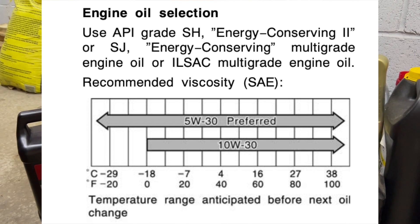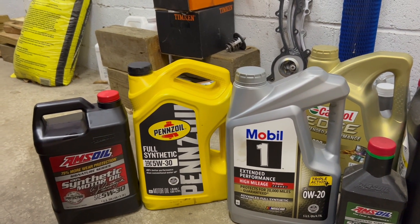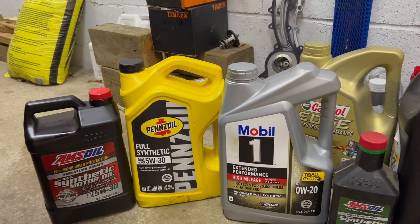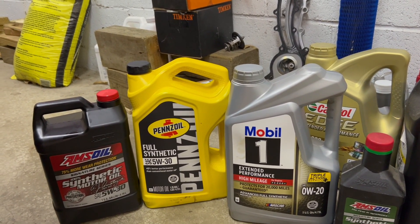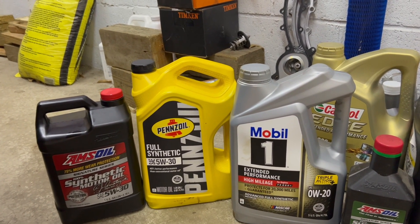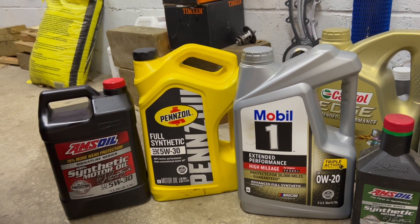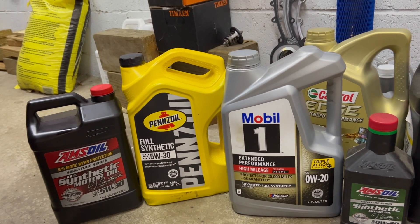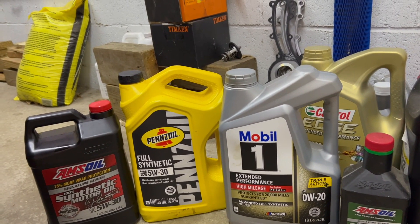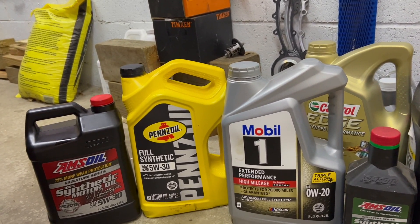Keep in mind, oil change intervals were either every 3,000 miles, 3 months, or 6 months and 5,000 miles with conventional oil back in the day. This is the reason why Toyotas were never known for engine problems when the oil change interval was 3,000 miles. When people changed the oil every 3,000 miles or 3 months, there were no engine problems. But when Toyota started increasing intervals to 5,000, 6,000, and now 10,000 miles, there were a lot of problems: a lot of sludge buildup and a lot of oil consumption issues.